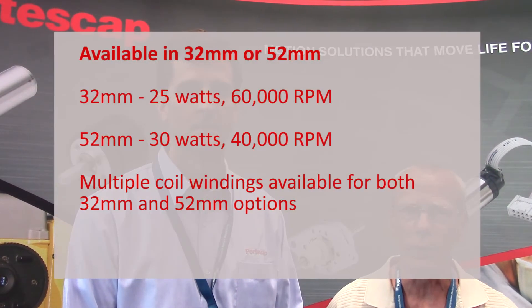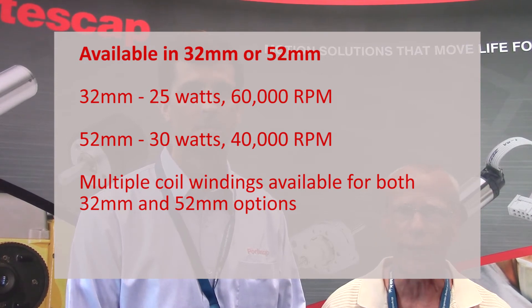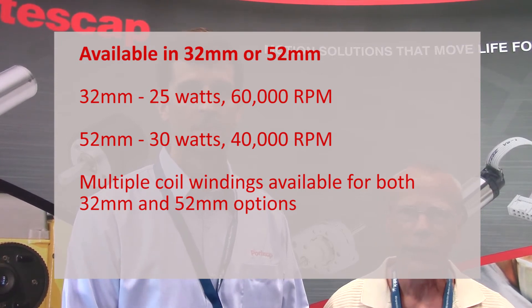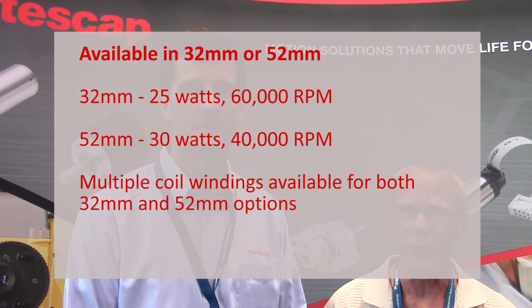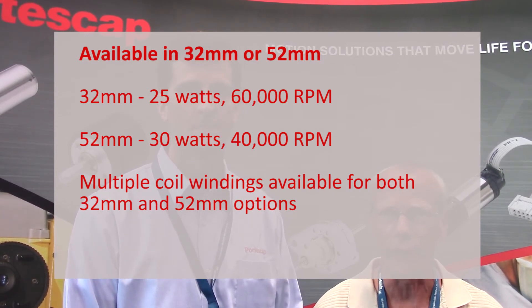The 16 ECH is available in two lengths. The 32 millimeter length is capable of providing 25 watts of continuous power at 60,000 RPM. The 16 ECH 52 is capable of providing 30 watts of continuous power at 40,000 RPM, all in a cost-effective solution.